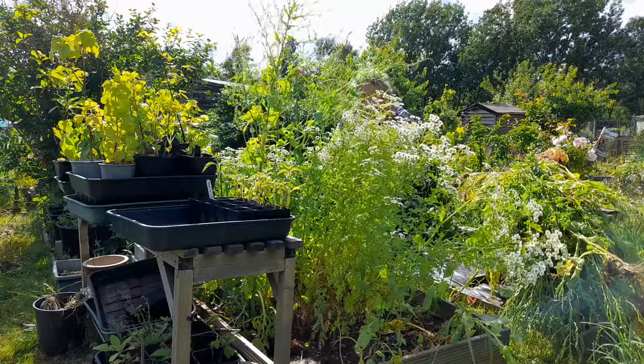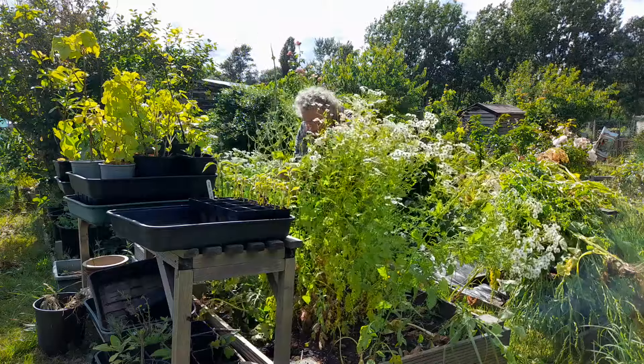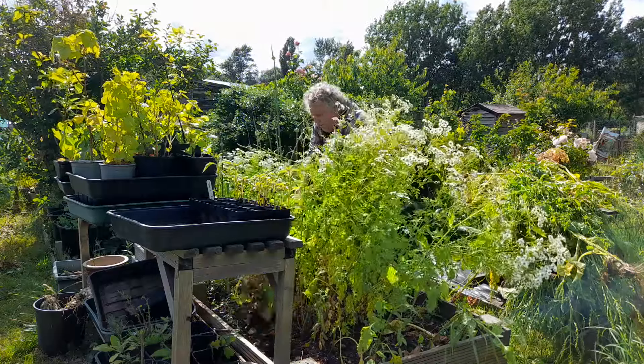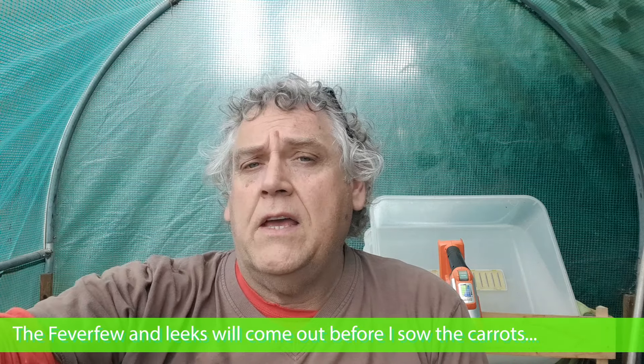For us the growing year starts in October, because that's when we put the garlic in and when we put the broad beans in. There's a lot of work to do. I started in the raised bed behind the bench on the polytunnel side the other day — I took out perpetual spinach that was bolting. I have feverfew in there which is flowering, and there are also leeks going to seed. I'm likely going to be sowing carrots in there in a few weeks' time, and also sowing some more carrots in the other raised bed by the shed.